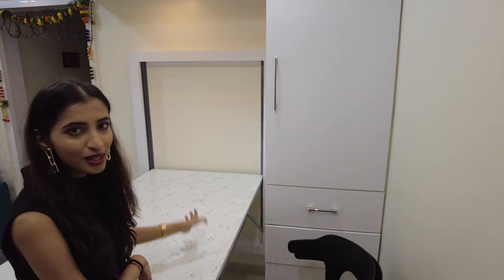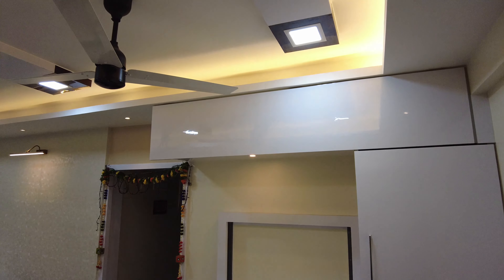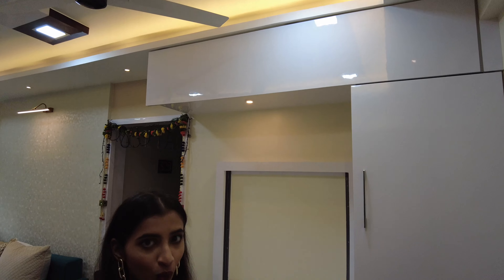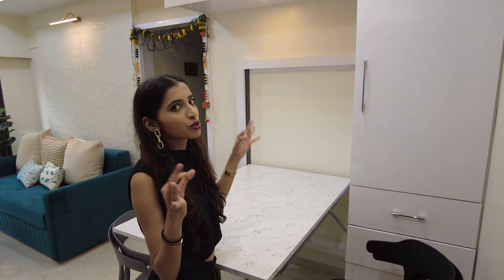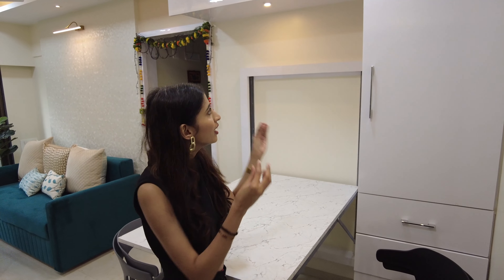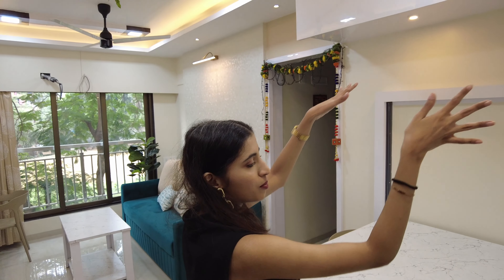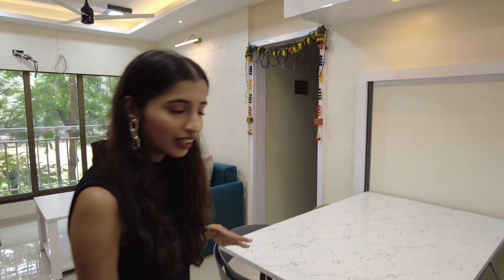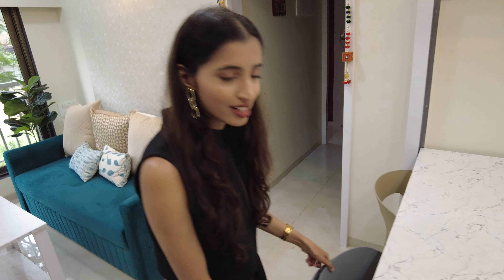...cupboard and a dining table. This was actually my cupboard from my old house, but since we wanted a lot of storage, we created this cupboard here and added some space as well. Any space in Mumbai is like gold because the houses and rooms are so small that you just run out of storage every single time. So we made sure to use every inch and corner as storage, while keeping it classy and a little spacious.